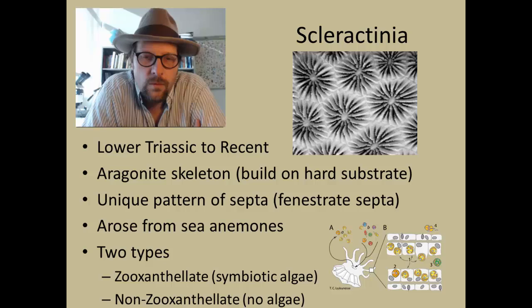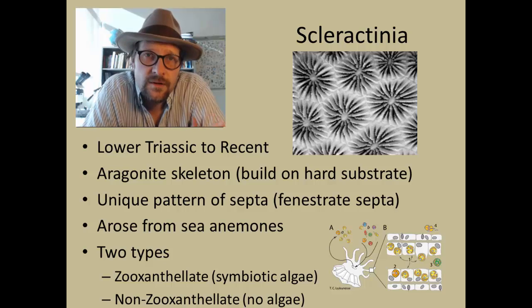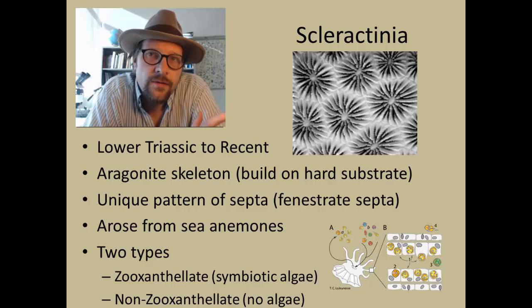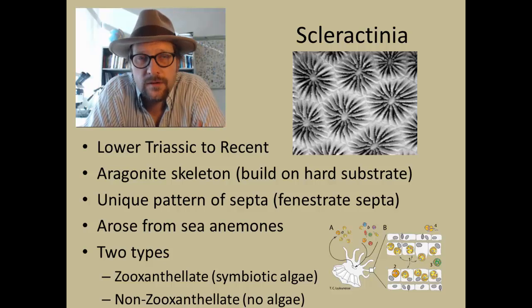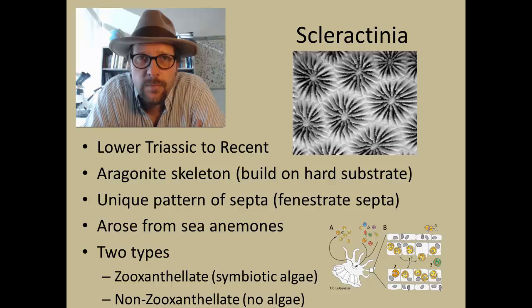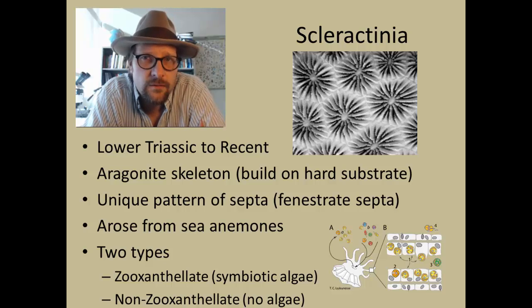There are two types of Scleractinian corals: the zooxanthellate and the non-zooxanthellate. The zooxanthellate contain symbiotic algae — a type of dinoflagellate — which are grown on the coral by photosynthesis and then consumed or eaten by the polyps. This food provided by symbiotic algae constitutes about 95% of the food for the polyps.